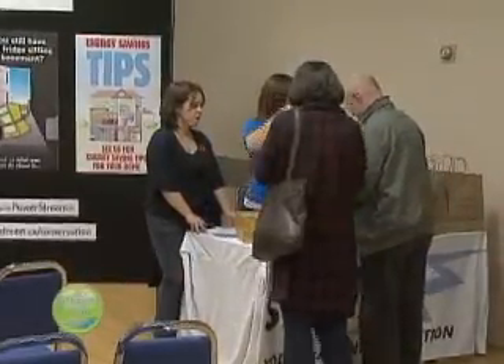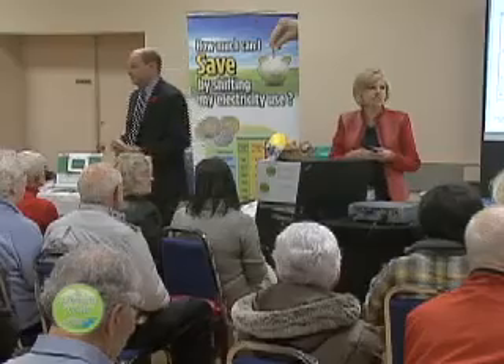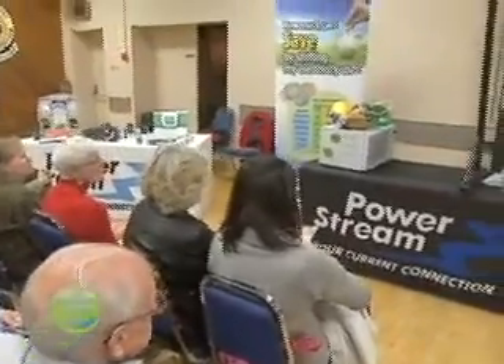One of PowerStream's most popular programs is the Learn to Conserve workshop. These are workshops held throughout our service territory where customers can come up, sign up, and through the workshop we provide them with information about saving electricity and tips and hints. Part of that is also a great little workshop on using a microwave for cooking and to save electricity.